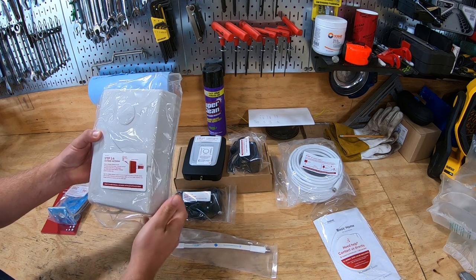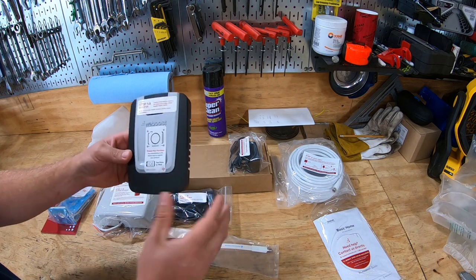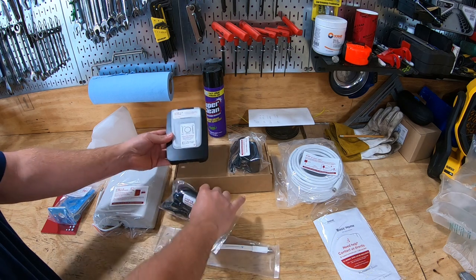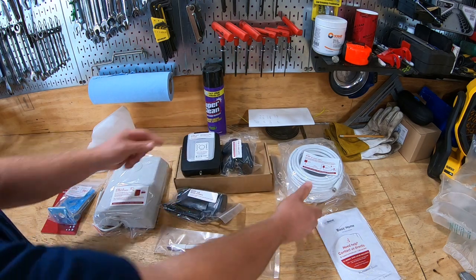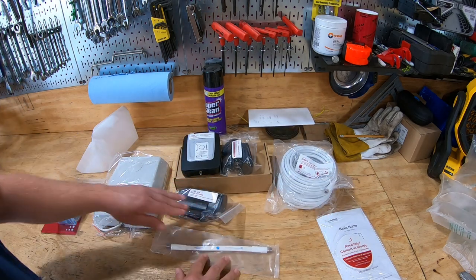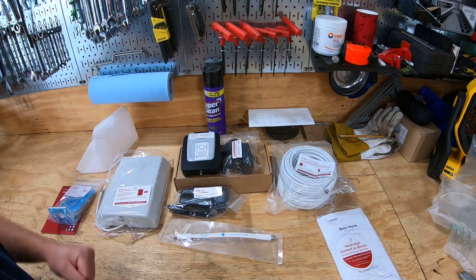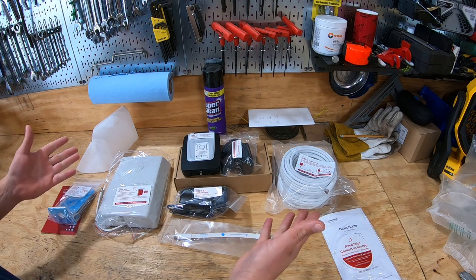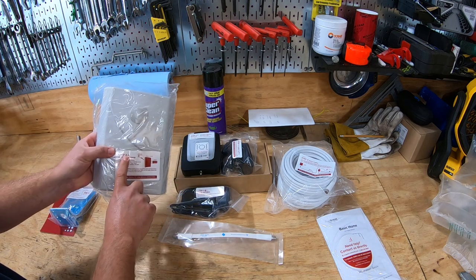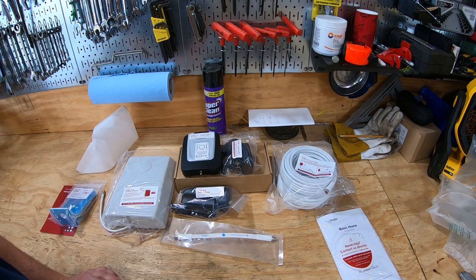I'll get it laid out on the table, we'll look it over, install it, and do a speed test before and after to really see if we're getting our money's worth. It comes with an inside antenna, a coax flat cable so you can close it into a window if you don't want to drill a hole, a mounting bracket, a coax adapter, the booster unit itself, a power supply, and two approximately 30-foot cables. Very straightforward — outside antenna hooks to a box, inside antenna hooks to the same box.